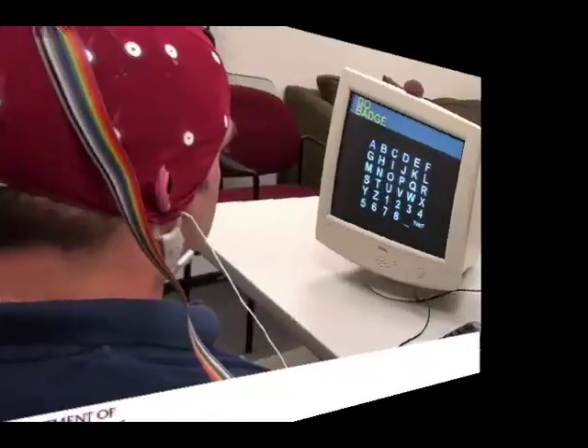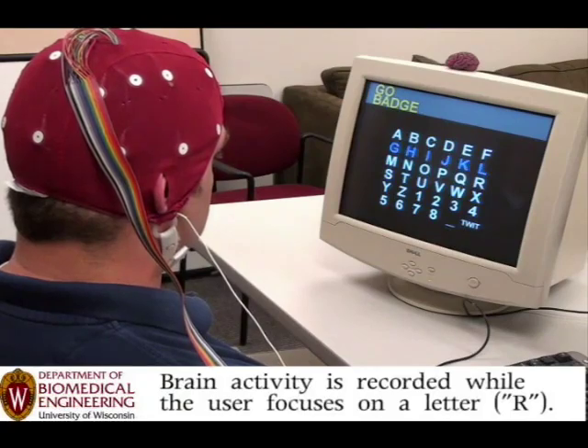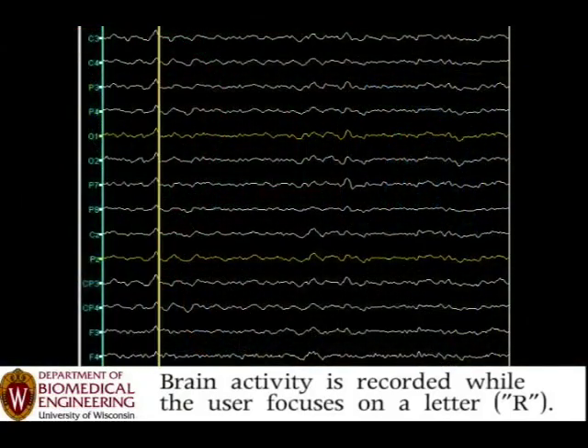Well hello there. Welcome to another episode of the show. My name is Mark Rosen-Hotkins. I'm going to show you a little clip today — pretty cool. This was sent to me. You probably first saw it over on Gizmodo or maybe ReadWriteWeb.